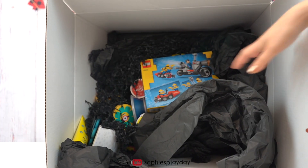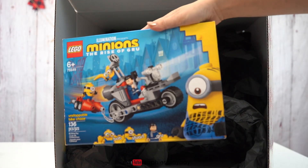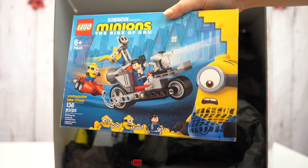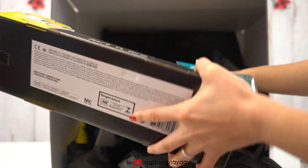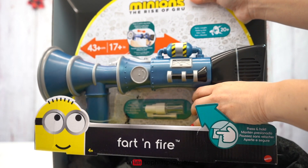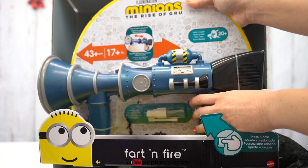Let's see what other goodies are in here. Ooh, look at this! A Lego set! Minions the Rise of Guru! Oh, this is very cool! Oh, look at that! It's a fart machine! Oh my goodness, it's the fart and fire gun! Oh my gosh, that was so loud!